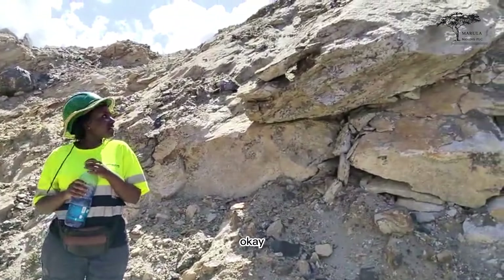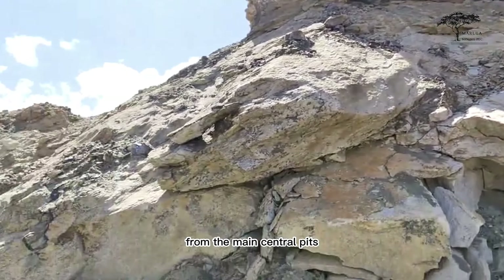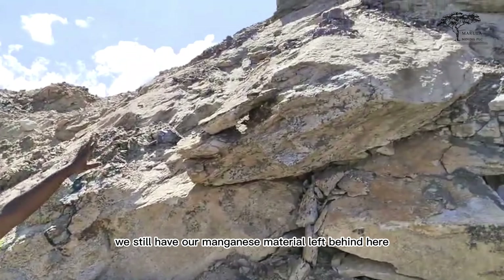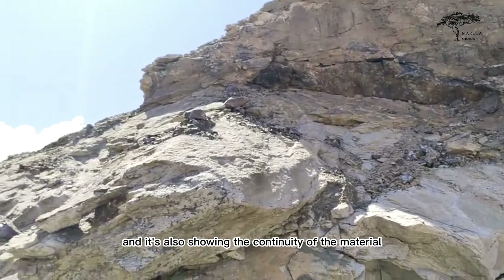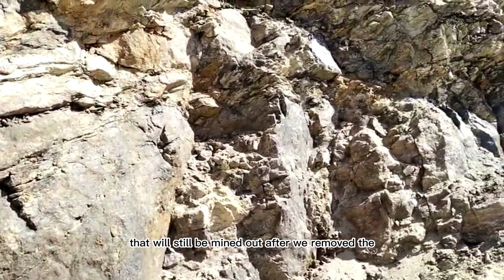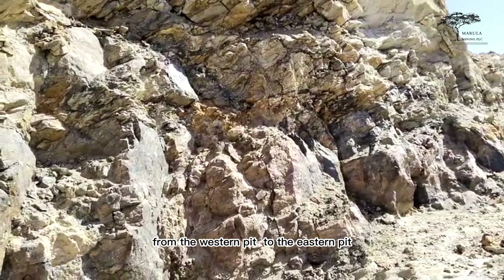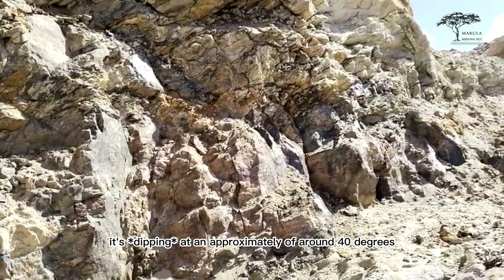Currently we are at the eastern side of our pits from the main central pit. As you can see, we still have our manganese material left behind here at the top. It's also showing the continuity of the material — we have approximately four meters of our material here that will still be mined out after we've removed the overburden. The material is striking from the western pit to the eastern pit at approximately 40 meters, and it's dipping towards the north.